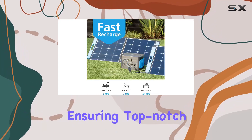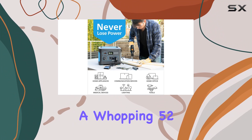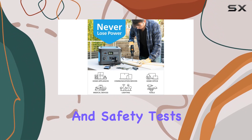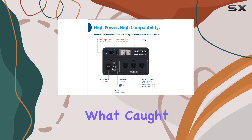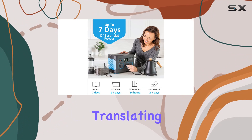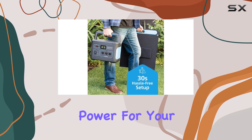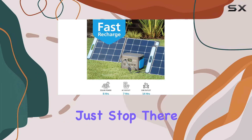It uses electric vehicle grade battery cells, ensuring top-notch safety and reliability. It's undergone a whopping 52 reliability and safety tests and is backed by a solid five-year limited warranty. The impressive 1002Wh capacity translates to seven days of power for your essential devices on a single charge.